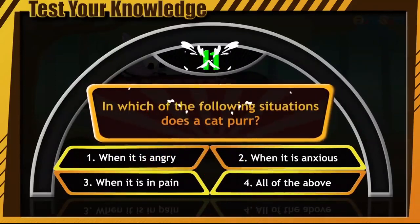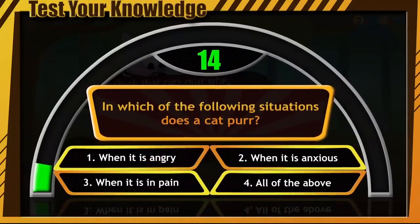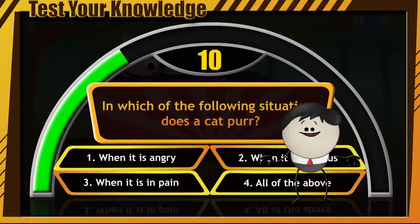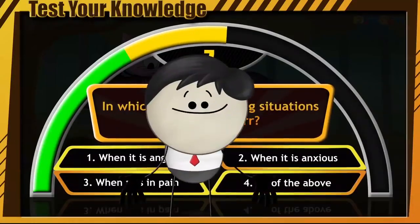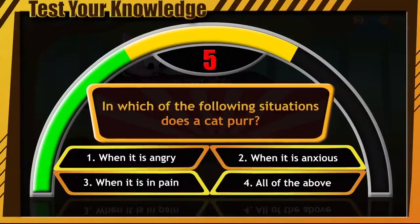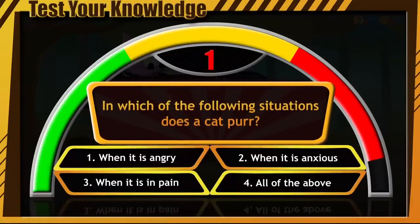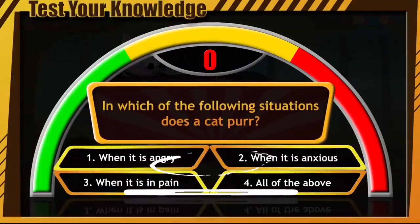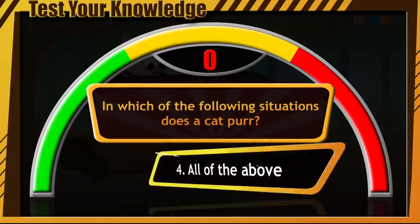Come on guys, clock is ticking — start typing your answers! Time to find out the right answer. It's option number 4, that is, all of the above.